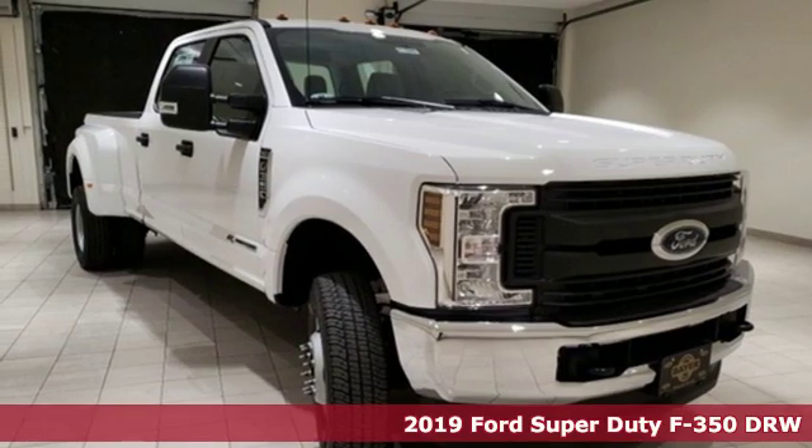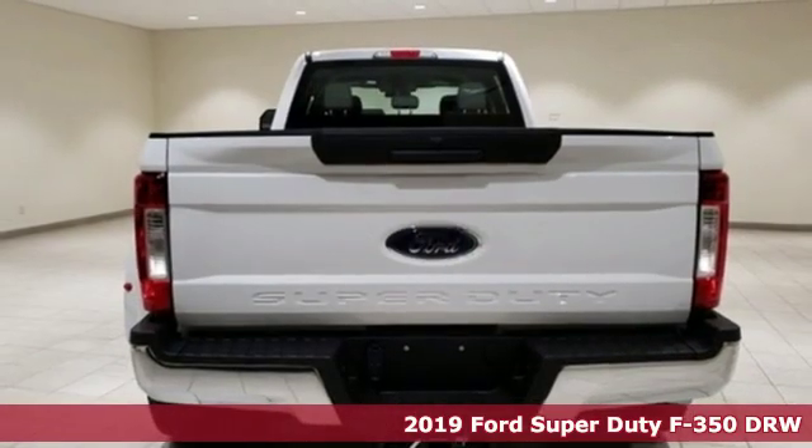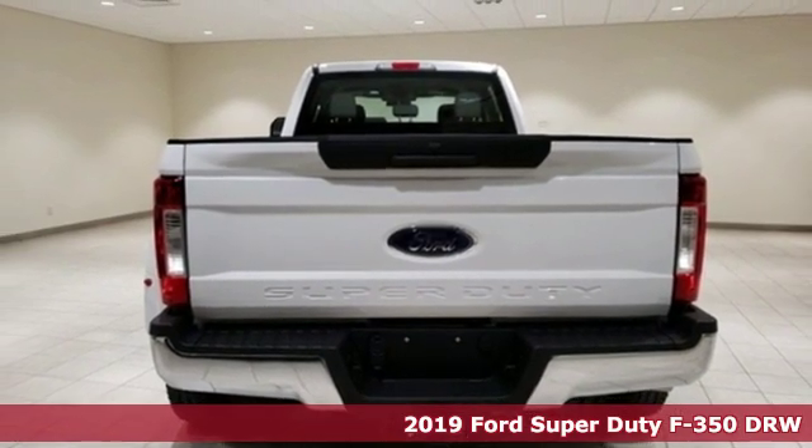Here's a 2019 Ford Super Duty F-350 double rear wheel. Built on tradition, built to last. Ford.